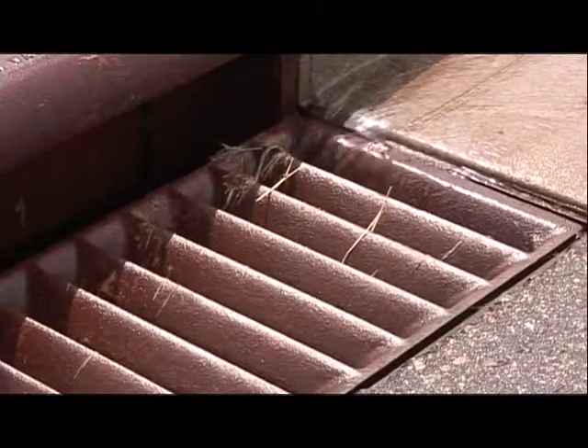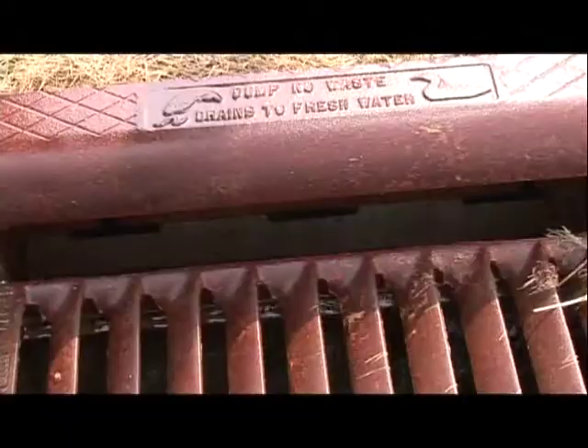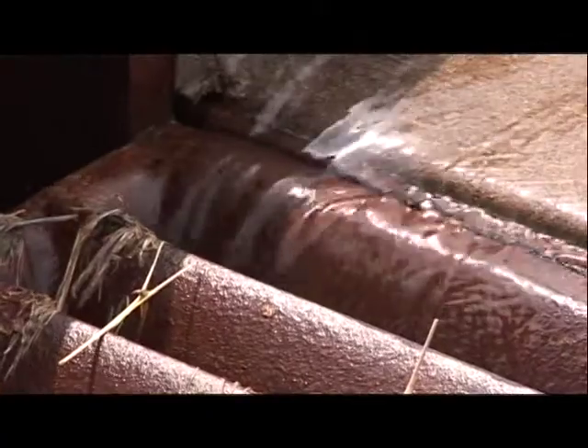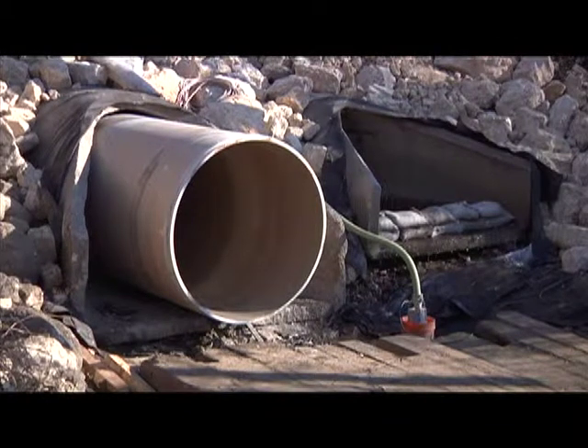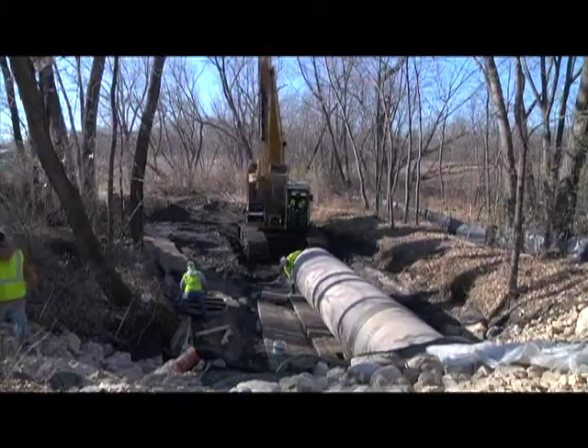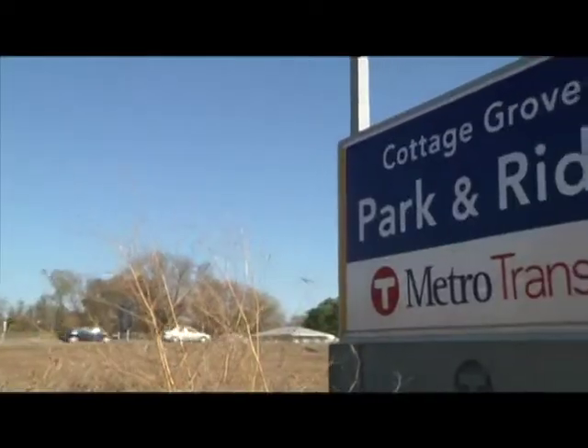During a good rainfall in Cottage Grove, you can see all the excess water running down the gutters into the storm drains. But where does all that water end up? The majority of it goes through large pipes that travel beneath the community and ends up past the railroad tracks that parallel Highway 61 near the park and ride.